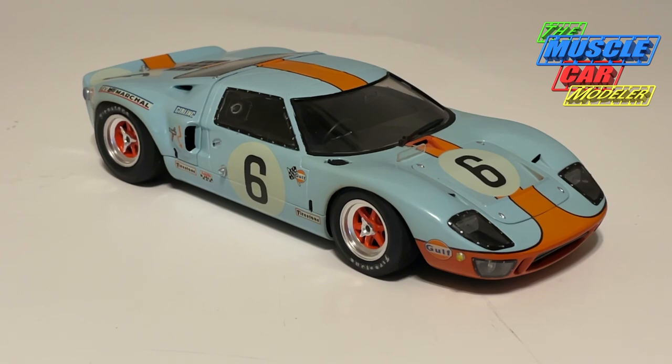Hello, model car fans, welcome to the Muscle Car Modeler. My name is Ral, and this week's build is a GT40 — not just any GT40, but a Le Mans-winning GT40. Ford had won the 24 Hours of Le Mans a number of times, but this one was a little different. This is the 1969 24 Hours of Le Mans winner.